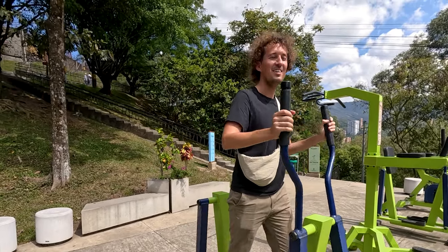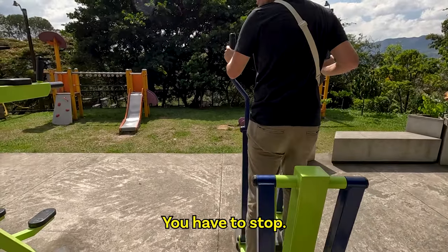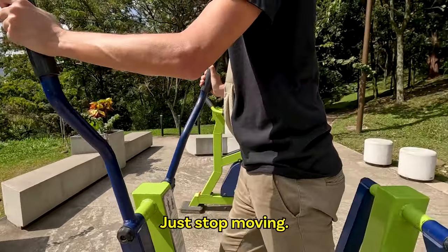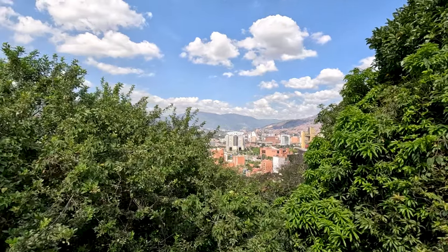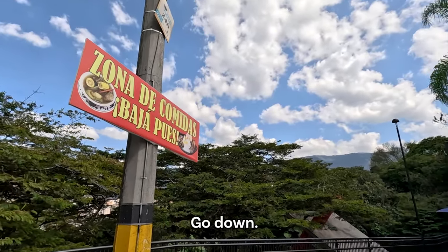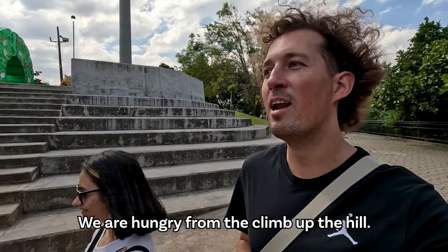I always feel ridiculous when I do this — just for cardio. Do I look ridiculous? You look nice. How do you stop it? Just stop moving and that's it. Look at that view! We are hungry from the climb up the hill.